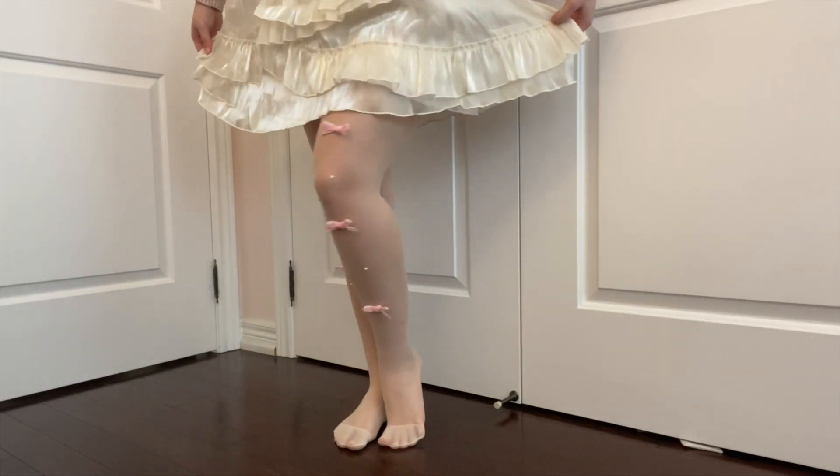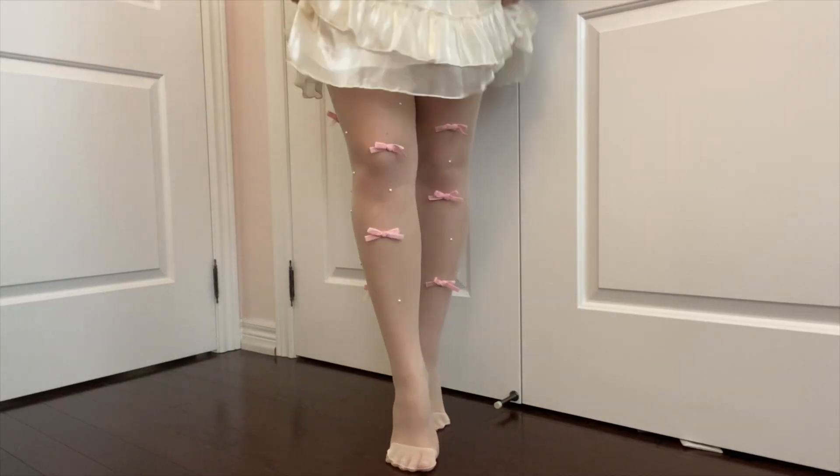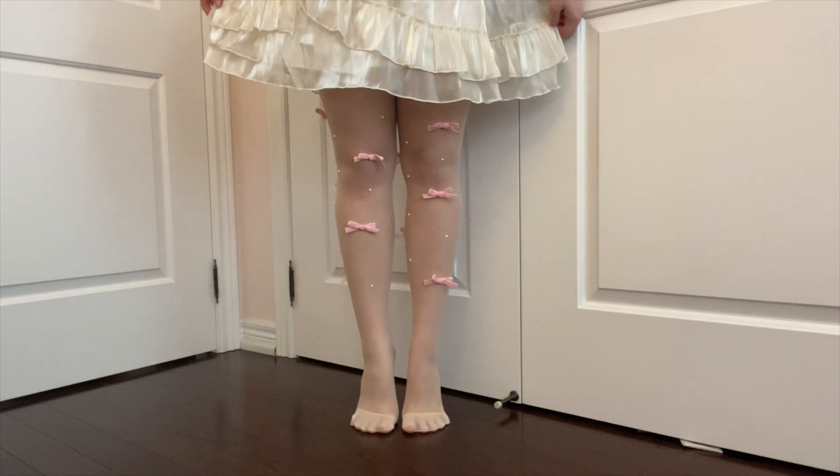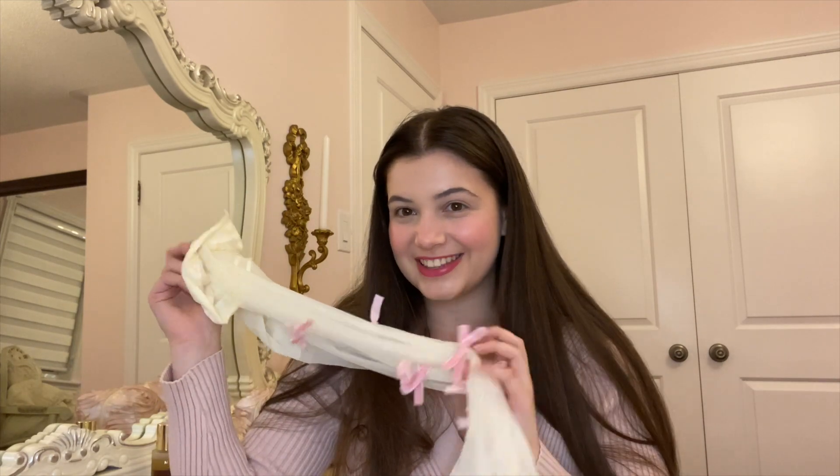They also sent me the most unique pair of tights I've ever seen. They're ivory sheer tights, but they actually have little pink bows and pearls glued onto them. It's just the cutest thing and such a fun way to add a girly touch to any outfit.